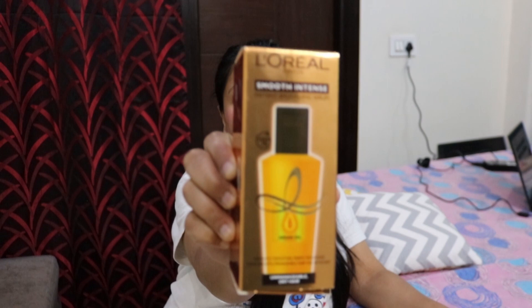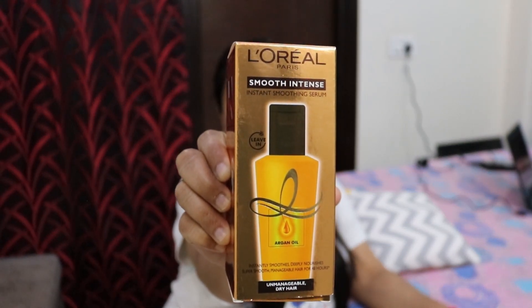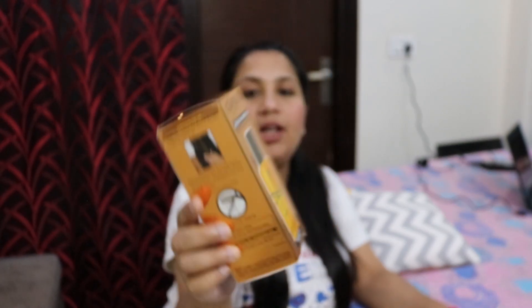Today we are going to review L'Oreal Serum. This serum is L'Oreal Paris — specifically the L'Oreal Paris Smooth Intense Instant Smoothing Serum.